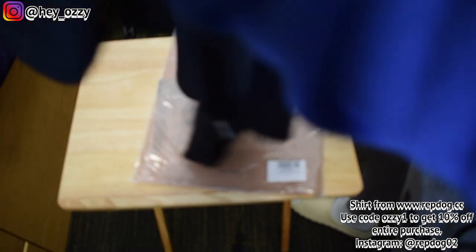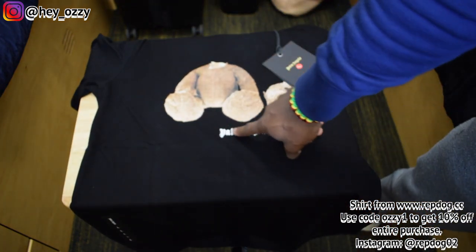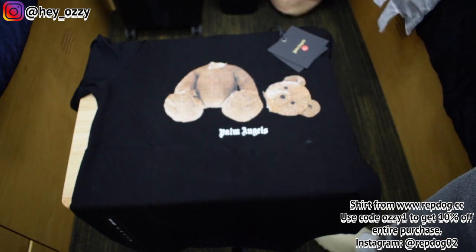Since this shirt is really thick, let's go ahead and do a quick overview of the design. So as you can see right here, it's got the Palm Angels logo, their font, then you got the teddy bear with its head cut off.